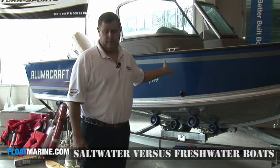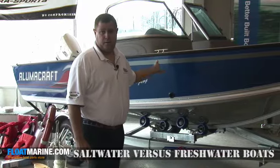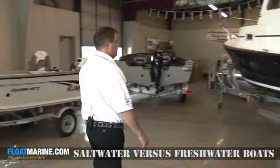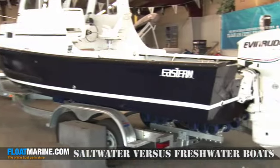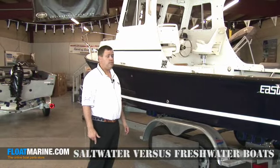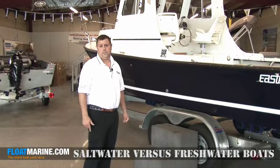The boat behind me is primarily used in freshwater. This other boat over here is 22 feet in length and is primarily used in saltwater. I would suggest boats 18 feet and larger if you're planning on going to the ocean.